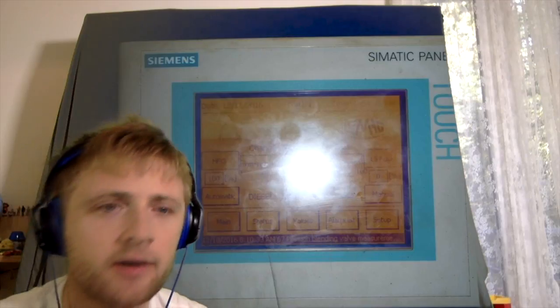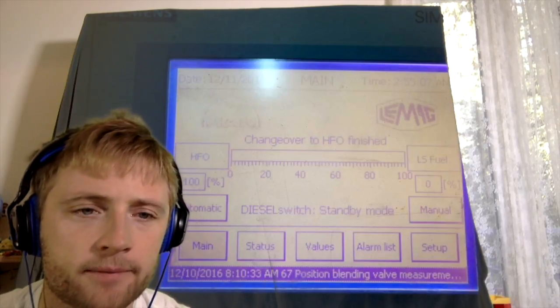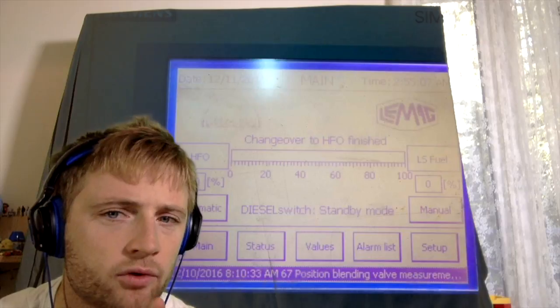This is Adventure Story and today we'll talk about diesel switch. What is diesel switch? It's a system to make changeover of fuel from fuel to diesel and from diesel to fuel. This device has a specific timing to change over from one fuel to another.